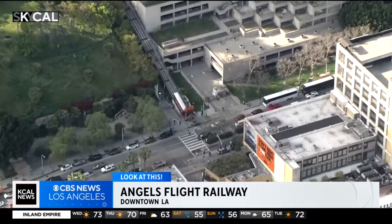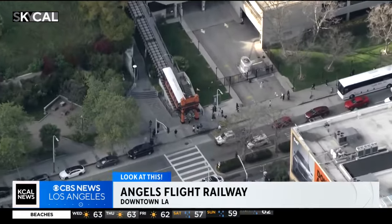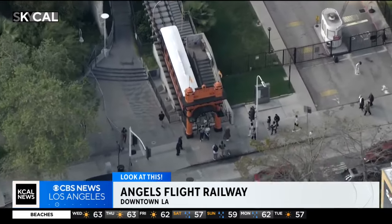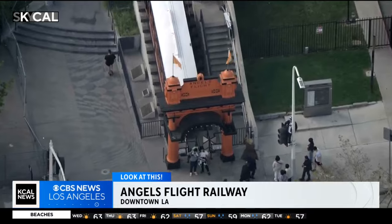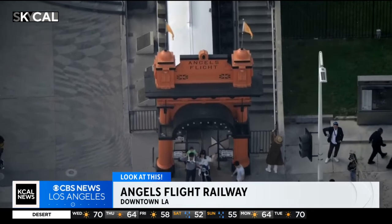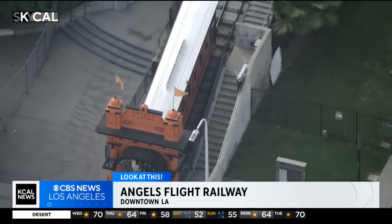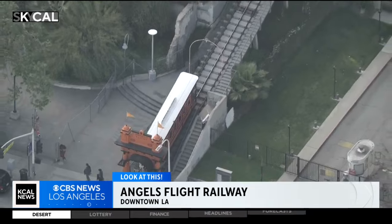It finally reopened in May of 1996. What took four months to construct the first time took more like four years the second time around. And it has had several other years-long closures after some pretty bad accidents — tragically, one of those was fatal. But all of the safety issues seem to have been ironed out at this point. It's been open continuously since 2017. L.A.'s quirkiest railway may not be particularly useful, but it's very cool. Frankly, it's an adorable bit of downtown L.A. history that goes back more than 120 years.